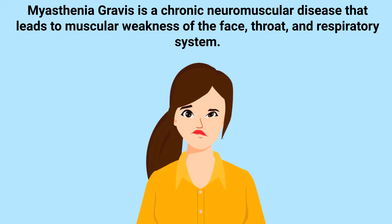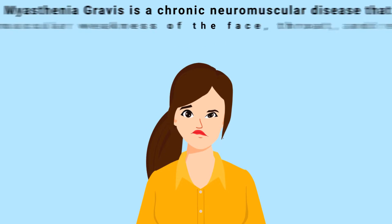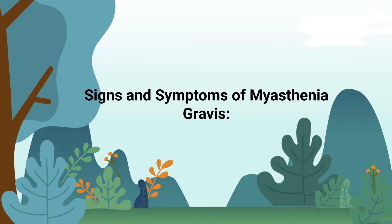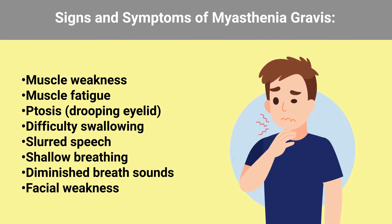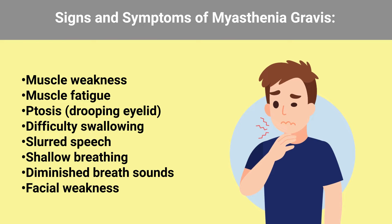Myasthenia gravis is a chronic neuromuscular disease that leads to muscular weakness of the face, throat, and respiratory system. The condition causes descending paralysis, which means that it originates in the head and descends downward throughout the body. A patient with myasthenia gravis may show the following signs and symptoms: muscle weakness, muscle fatigue, ptosis, difficulty swallowing, slurred speech, shallow breathing, diminished breath sounds, and facial weakness.